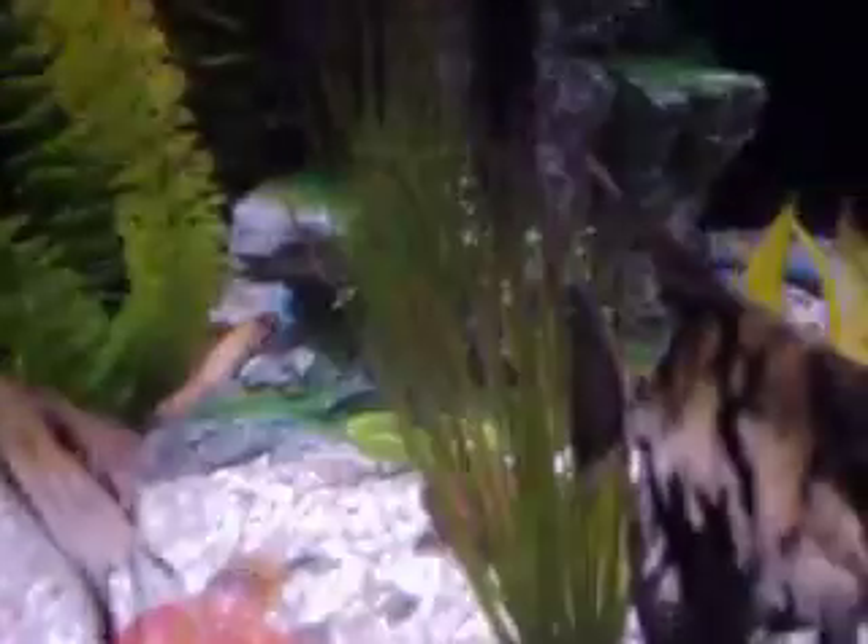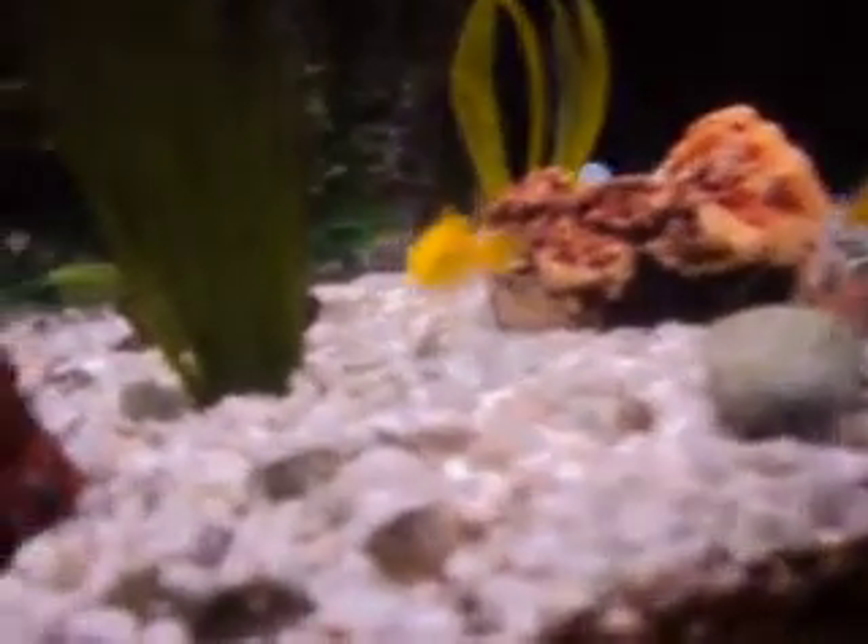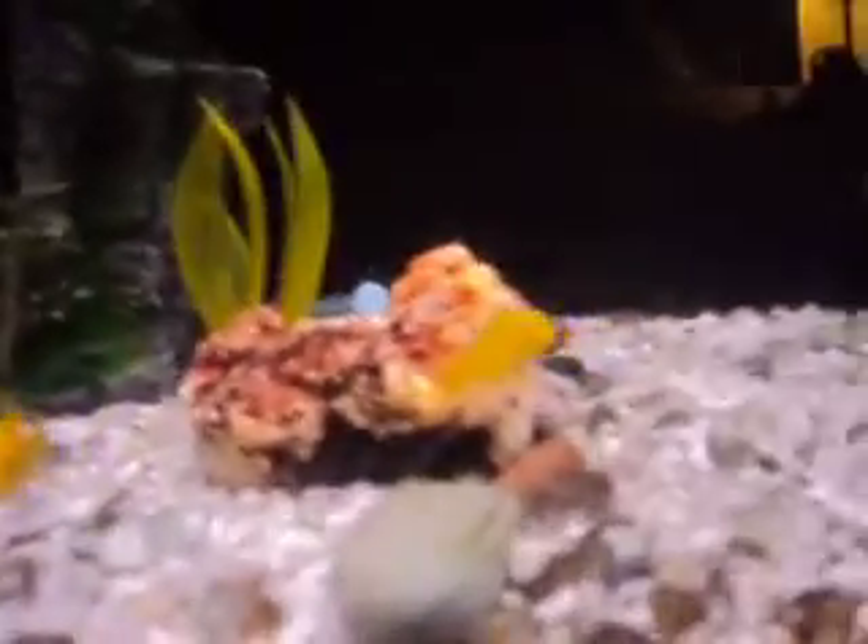I still have the sand dollars and the angelfish. But see the two yellow ones right here? They're electric yellow cichlids. The bigger one's name is Sunny, and that one's Lemon — that one's mine. We had one named Banana, but she died.